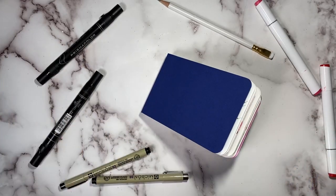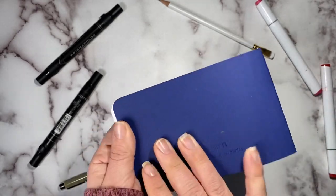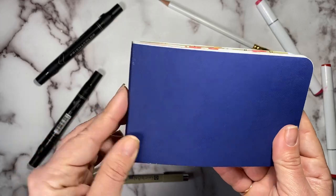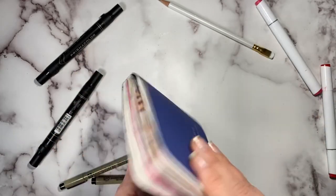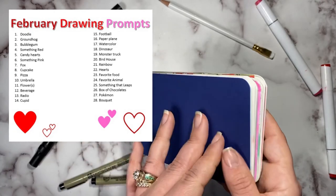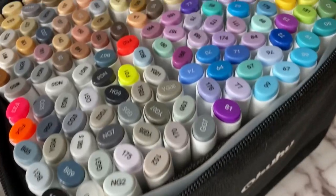Hi all and welcome back to the channel. Today we are doing another sketchbook tour and this one is of my February drawing prompts, in a Stillman and Byrne beta series. I believe this is the three inches by five inches, a full sketchbook completed in February based off of my February drawing prompts. I will make sure to note those somewhere in case you'd like to do them, and I had a ton of fun working on this.